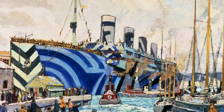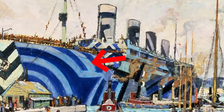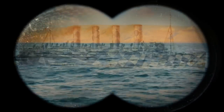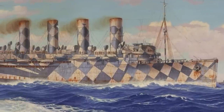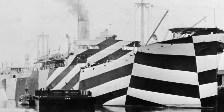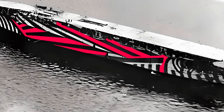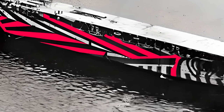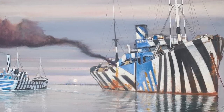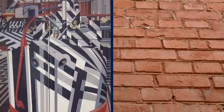Besides featuring wild colors, razzle-dazzle consisted of contrasting lines and shapes going in various directions. This made it difficult for an enemy to figure out important details such as the type of vessel, its size, how fast it was going, and in what direction. Each razzle-dazzle ship had a unique pattern and color scheme — one featured red, gray, black, and white angular shapes; another had more curved shapes in blue, black, and white. There was also a zebra-print ship and one painted like a brick wall.